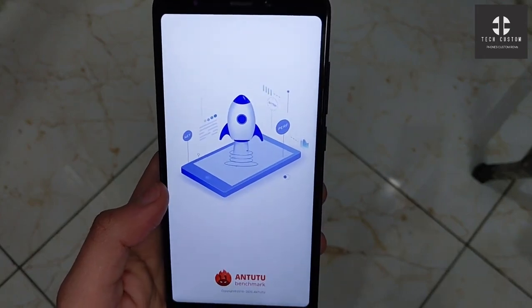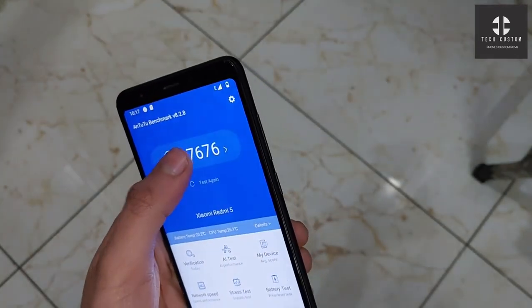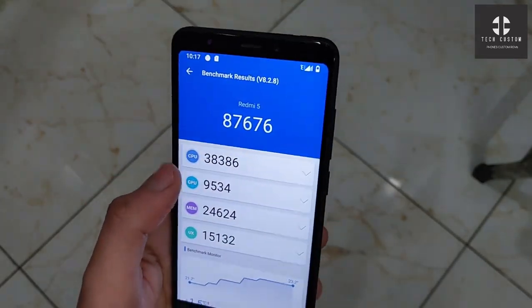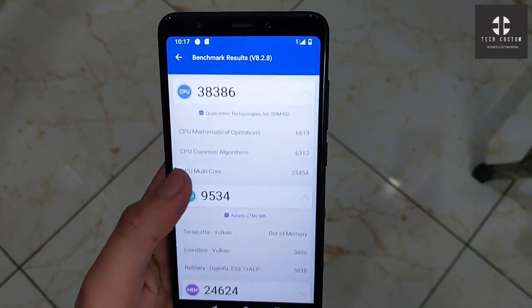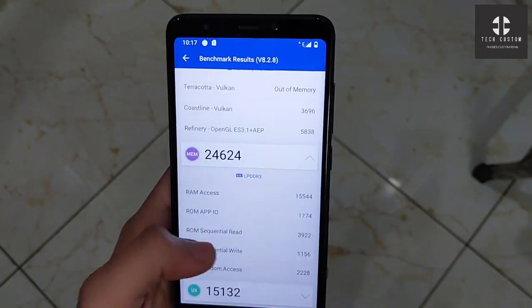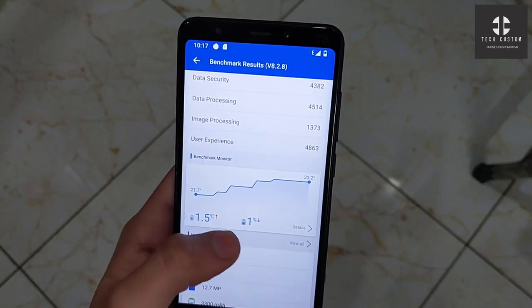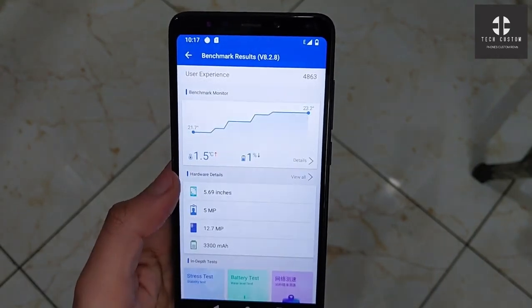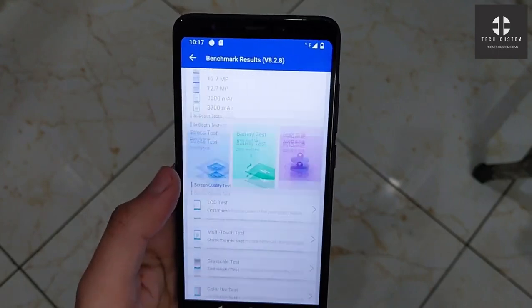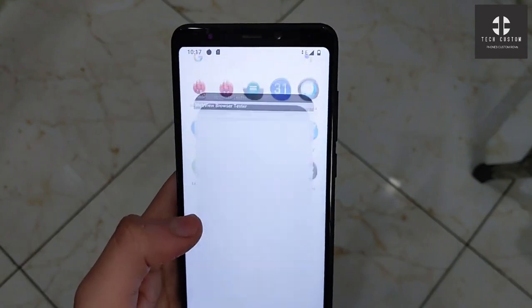Let's check the AnTuTu benchmark test — how fast and what is the score. Here you can see the score is 87,676 available in this ROM. You can compare it with other Android 11 ROMs. Memory performance and UX performance show a 1.5 degree temperature increase and 1 percent battery drop, with a 23.2 degree highest temperature increase.